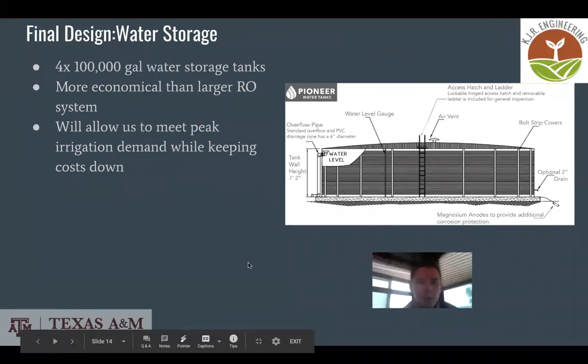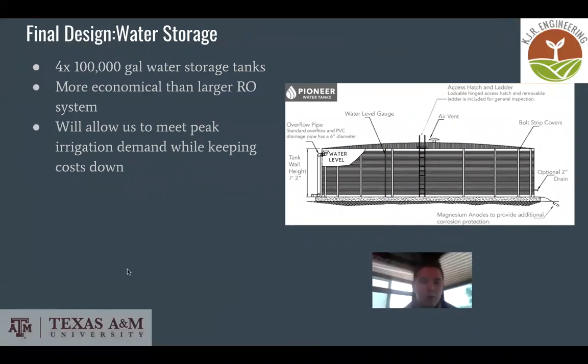We decided to add a water storage system of four 100,000-gallon water tanks. This is more economical than a larger RO system, because the RO system we selected would not meet peak field demand on its own. The storage tanks will allow us to meet peak irrigation demand while also keeping initial investment costs down.